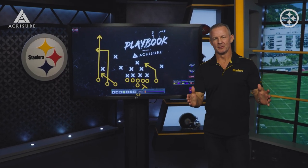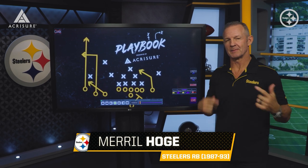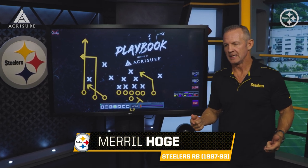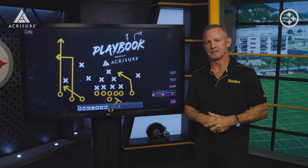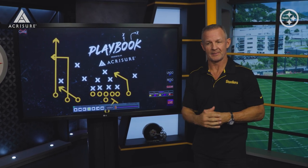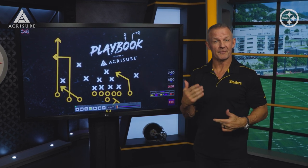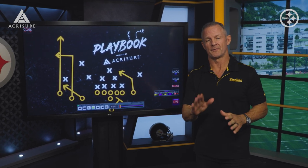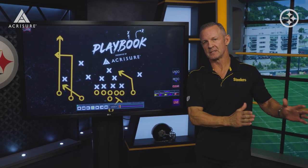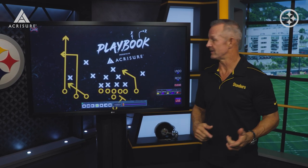Hi everyone, welcome into the UPMC Rooney Sports Complex for the AccuSure Playbook. As we look at the matchup with the New England Patriots, they still got a young quarterback in Mac Jones. Offensively they struggled a little bit in the preseason and had a few issues against the Miami Dolphins as far as picking up pressures. Miami Dolphins got a few guys that were free to the quarterback, and one of them was disastrous for the Patriots. We want to look at that first and then show you some stuff the Steelers did against Cincinnati that's pretty much similar to what you'll probably see on Sunday.